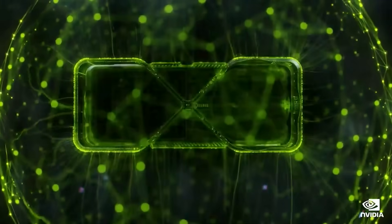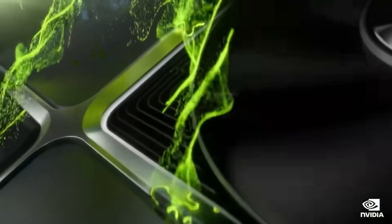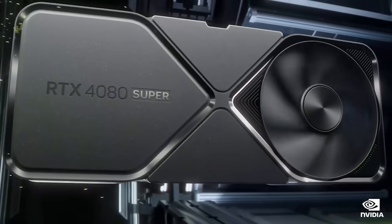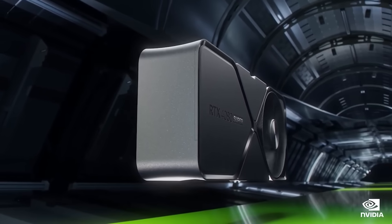For example, will the 5080 Ti still be a 256-bit bus, or more likely will they simply use a wider bus? Who knows? I wouldn't be surprised if they do that, because historically we've seen them do similar things before — using a die and then kind of shaving it down.